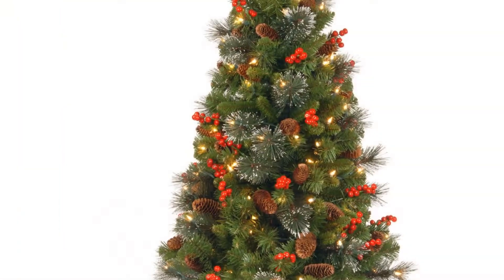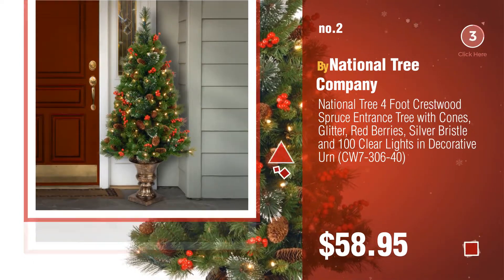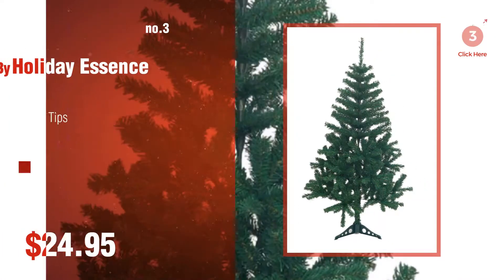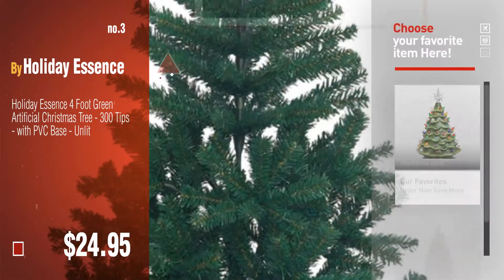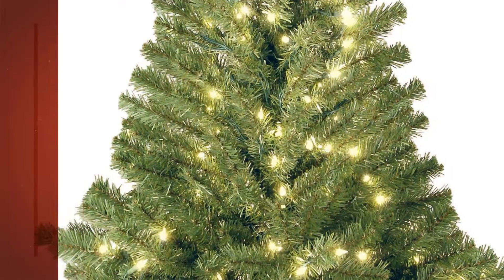Number two by National Tree Company. Number three by Holiday Essence. For more great Christmas gift ideas and deals, click this circle. Number four by National Tree Company.